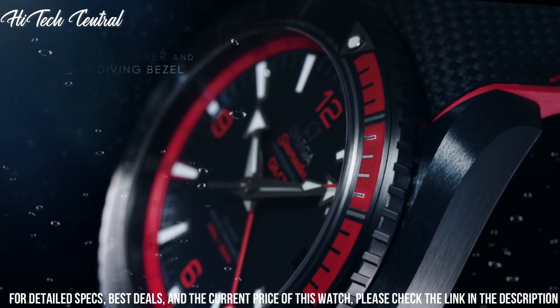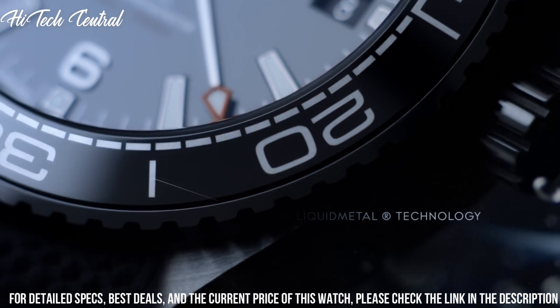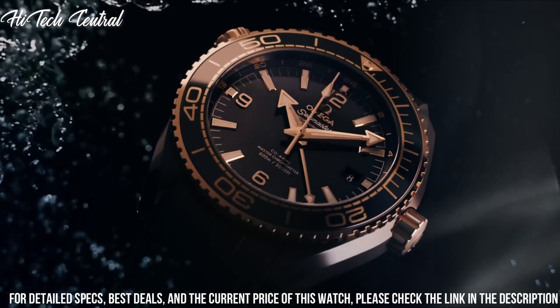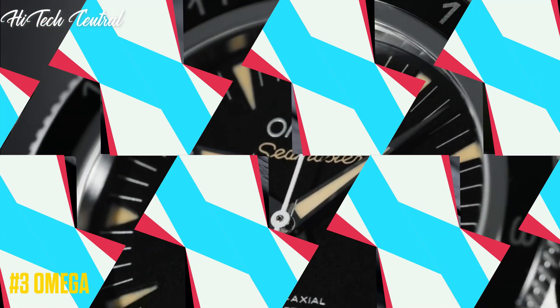Case thickness 14.16 millimeters, bandwidth 21 millimeters. Fold-over clasp with a push-button release. Water-resistant at 600 meters, 2,000 feet. Functions: date, hour, minute, second. Coaxial escapement, chronometer. Additional information: helium escape valve. Seamaster Planet Ocean Series, dive watch style.